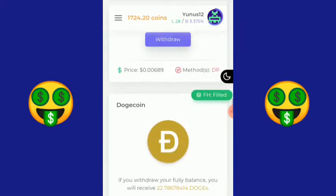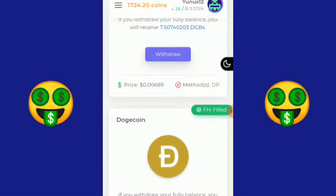Makanya saya memilih koin Dogecoin. Bisa lihat sendiri di sini, koin saya sudah mencapai 1724 titik 20 koin. Kali ini sekaligus saya akan melakukan withdraw. Website ini bisa langsung di-withdraw, tapi sebelumnya kalian harus melalui rekening yang namanya FaucetHub dulu.